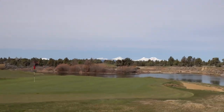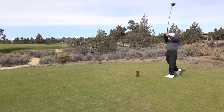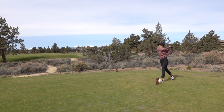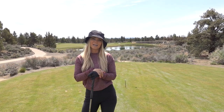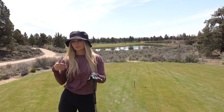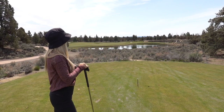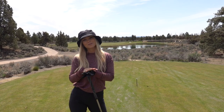There are two courses out here at Pronghorn: Fazio and Nicklaus. We just played number one on Fazio, but that's private, so they came and got us. They're taking us over to the Jack Nicklaus course. We are out here on hole number 13 at Pronghorn Golf Course on the Jack Nicklaus side. This is a par four — only 307 yards from these gold tees — but it's the iconic hole because of how beautiful it is.